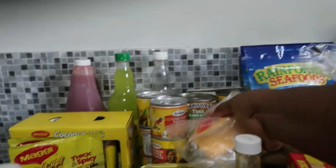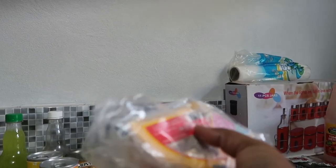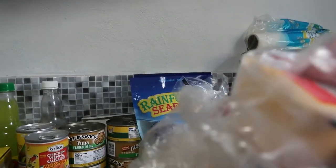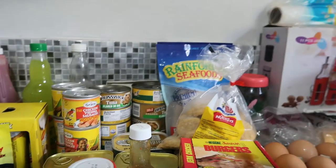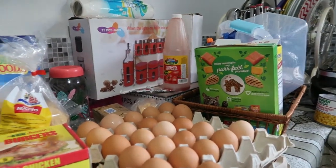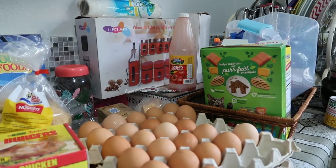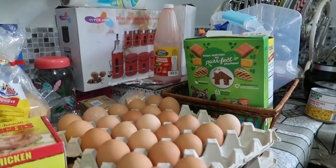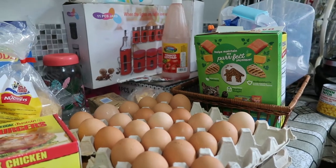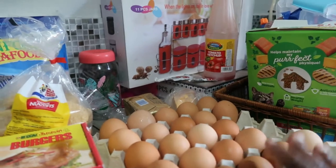I got half a block of cheese, but I've already eaten some of it, so I'm going to need to get more cheese during the course of the month. I also got two trays of eggs to start out. Eggs are crucial — they can be used as a snack, and on the carnivore diet a lot of people use up to six to eight eggs per day, so I know these two trays won't do for the whole month. I'll have to get more, but it's a starter.